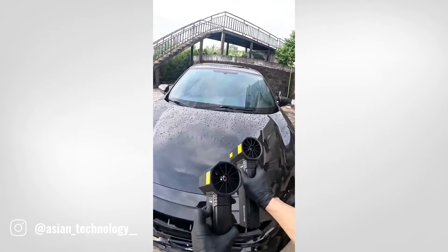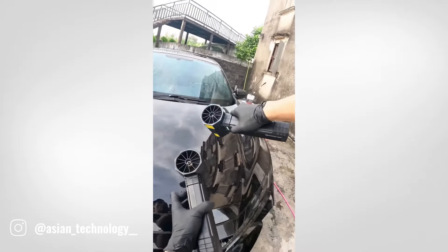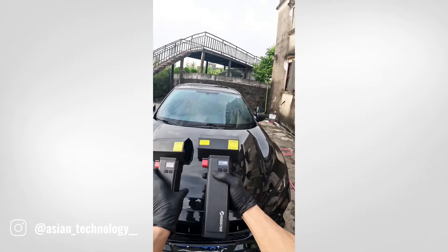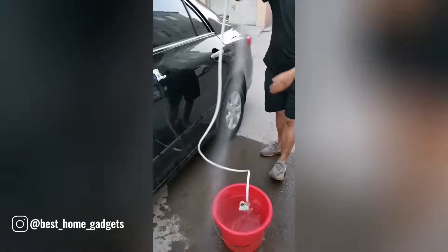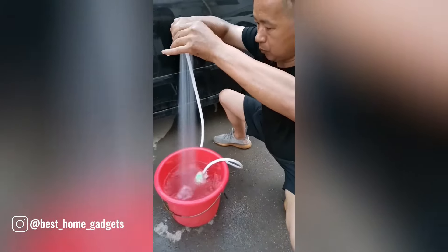This incredible handheld fan, capable of reaching 13,000 RPM, offers a satisfying and efficient way to dry a freshly washed car. This innovative pressure shower gadget is a game changer for outdoor cleaning tasks, with its ergonomic design and adjustable settings.